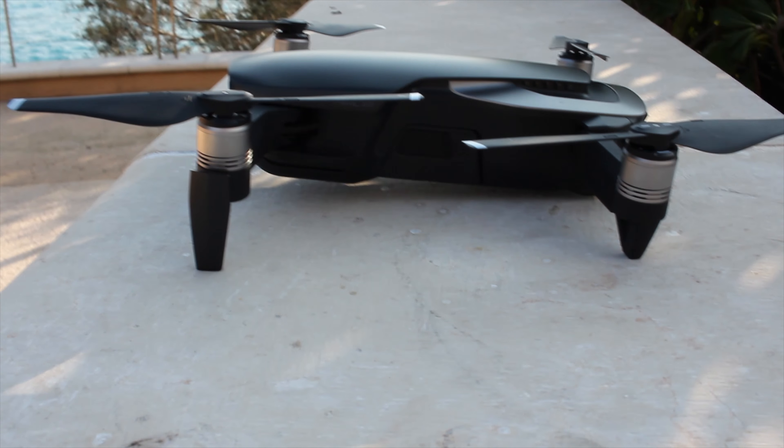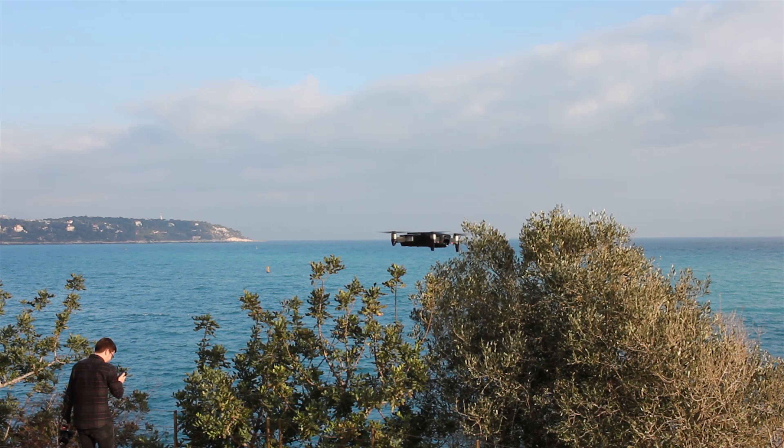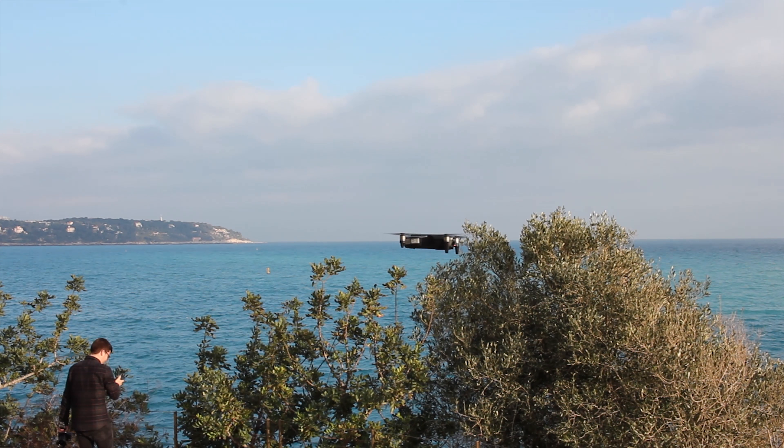The battery can last up to 21 minutes of flight. It can survive in wind up to 22 miles an hour and has a top speed of 42 miles per hour in sport mode.